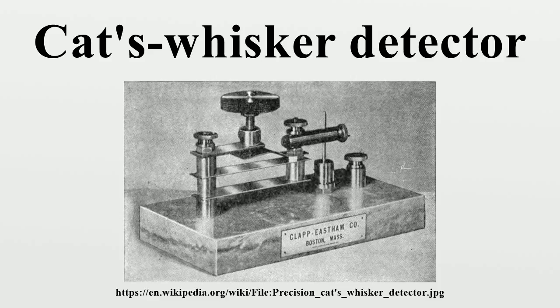After about 1920, receivers using crystal detectors were largely superseded by the first amplifying receivers, which used vacuum tubes. These did not require the fussy adjustments that crystals required, were more sensitive, and also were powerful enough to drive loudspeakers. Nevertheless, the expense of the early vacuum tubes and the batteries needed to run them meant that the crystal detector remained in commercial and military use for almost a decade more. However, by the late 1920s, radios using crystal detectors were relegated to use by hobbyists and youth groups.